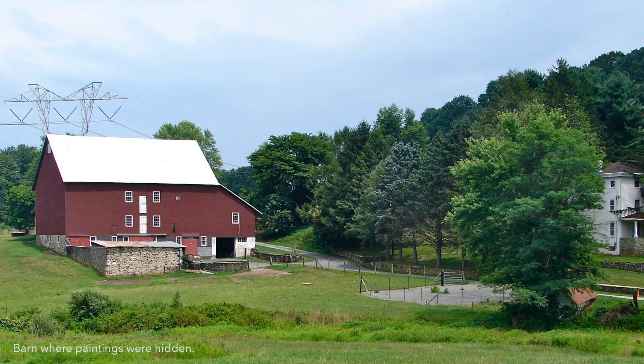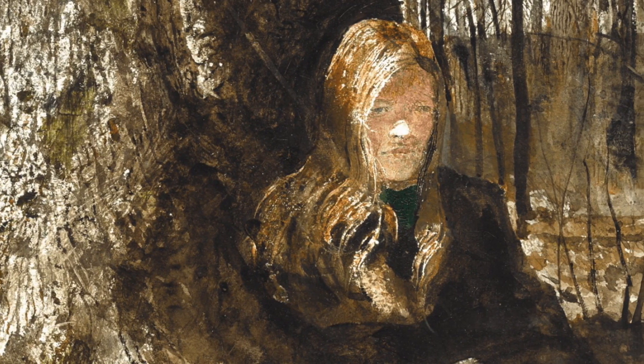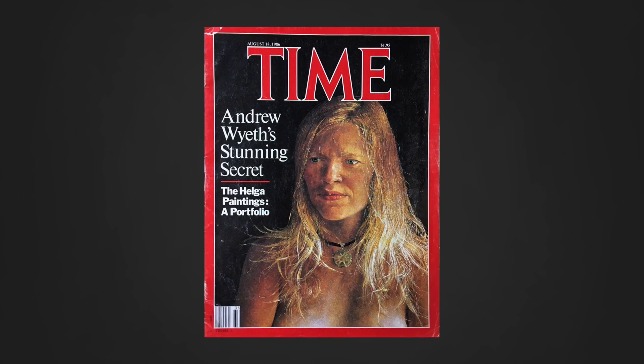It wasn't until he thought he was near death that he revealed these, and when they did come out, they caused such a sensation that they eventually became on the cover of both Time and Newsweek.